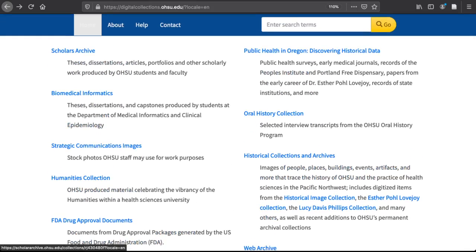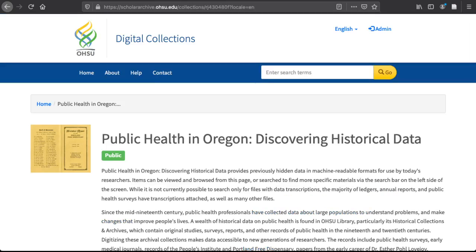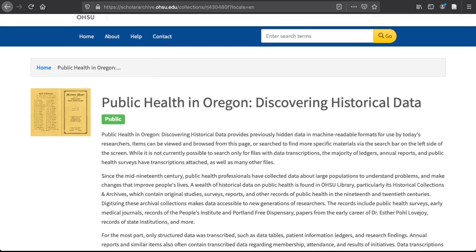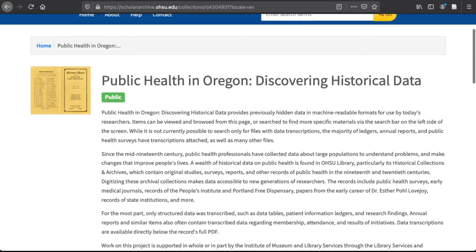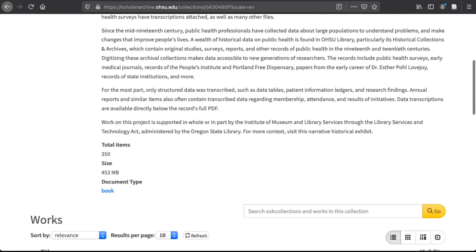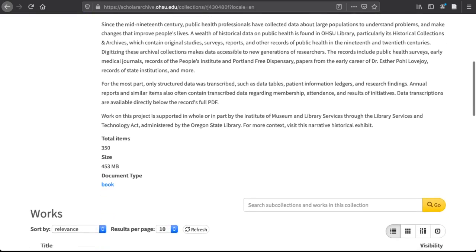The Public Health in Oregon collection is the result of a grant-funded project to digitize and transcribe data from public health materials in our collection. This collection brings records from a variety of sources together in one place and is our most fully digitized collection. It offers intriguing insights into public health and epidemiological practices from the late 19th century through the mid-20th.